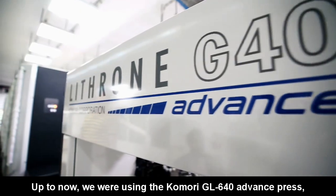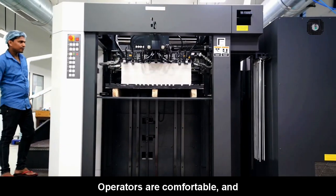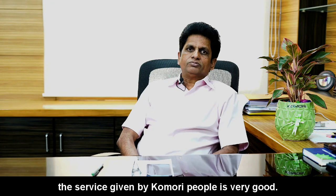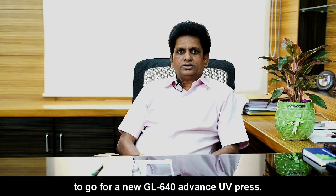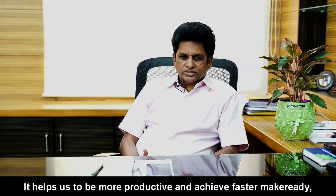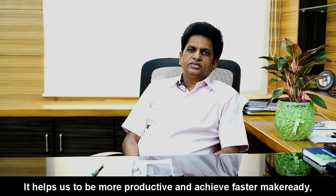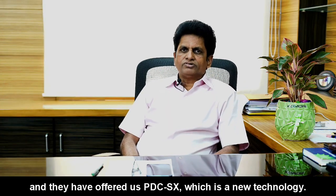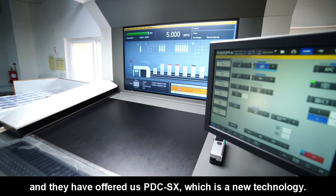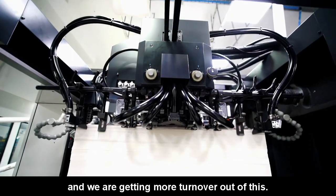Till now we have been using the Qamari 640 press — it is a user-friendly machine. My operators are comfortable and the service given by Qamari is very good. That's why we decided to go for a new GL640 UV press. This machine is helping us with more productivity, and we have been offered a new technology, the PDC-SX, which is giving us more productivity and higher turnover.